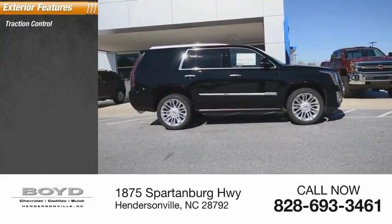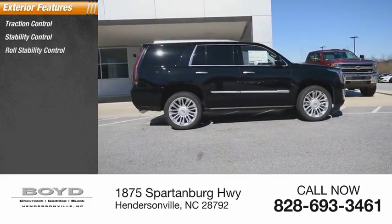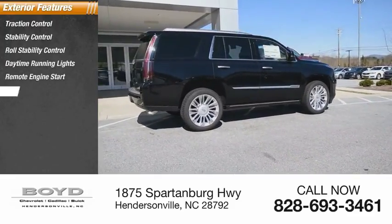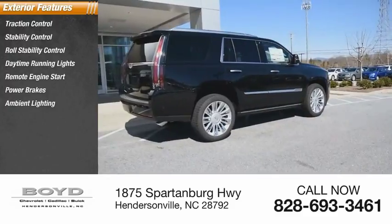Traction control, stability control, roll stability control, daytime running lights, remote engine start, power brakes, ambient lighting, braking assist.